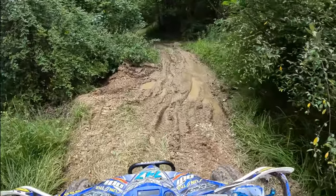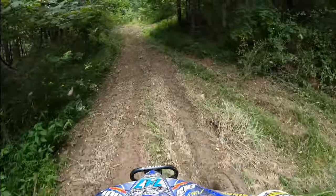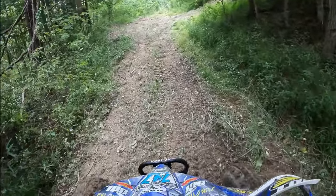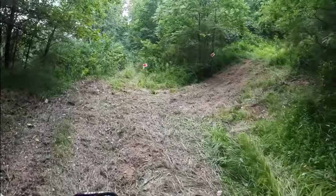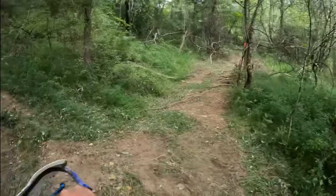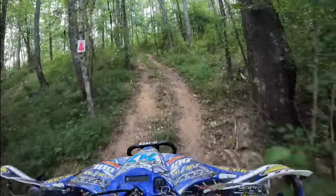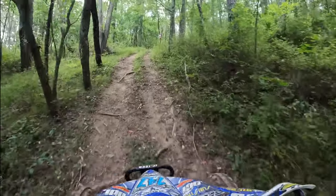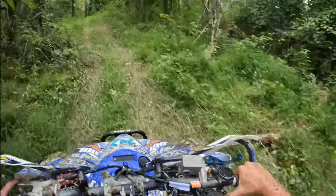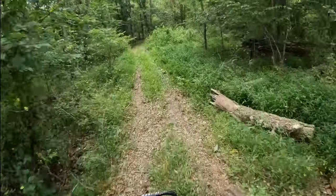We've got a little mud hole right here — just a little one. You want to come into that mud hole a little bit harder than that. There's actually a hill climb right after that mud hole in the second mile.